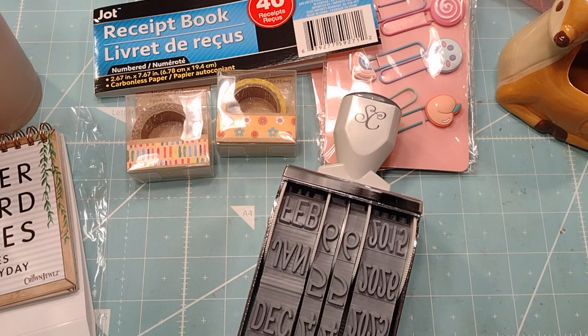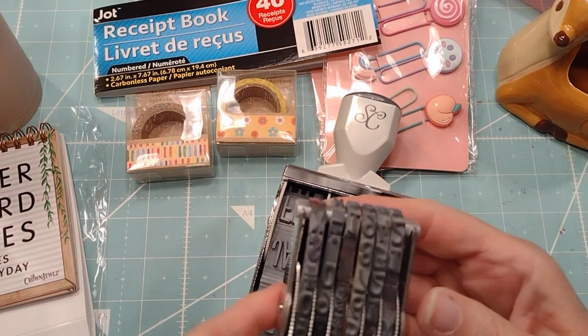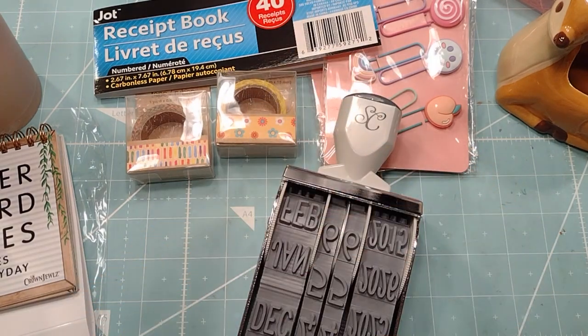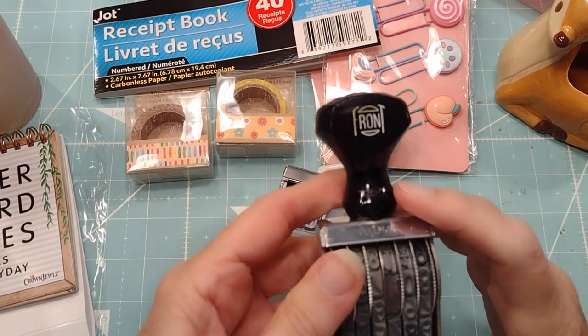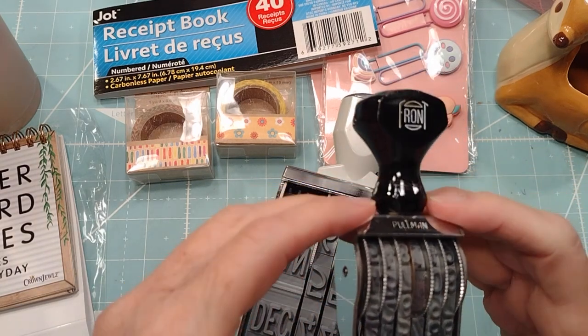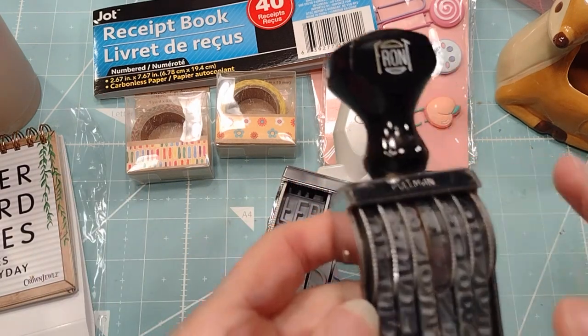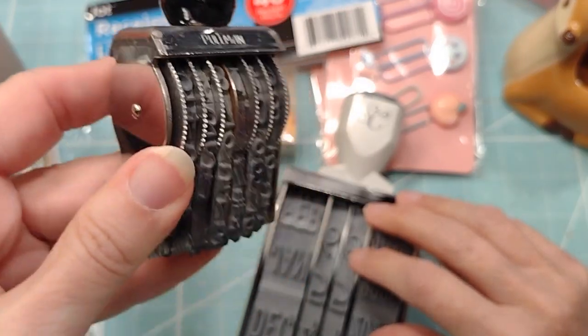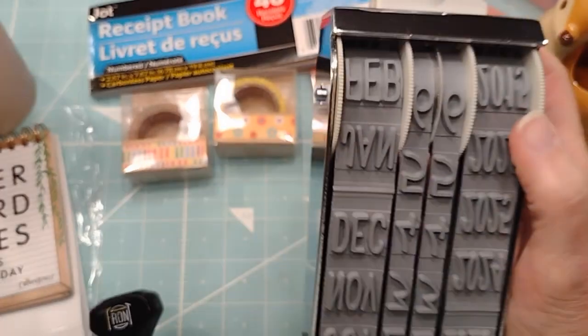I thought it was gonna be like this - this is an old one and it works okay. I turned my camera off with my nose, isn't that funny? This is what I thought I was getting - like that size - which is nice, but look at this thing.